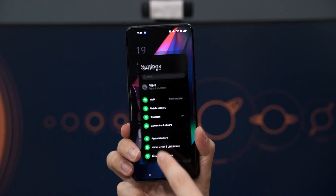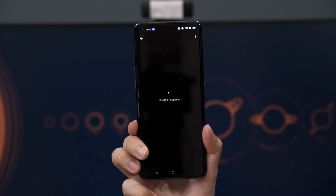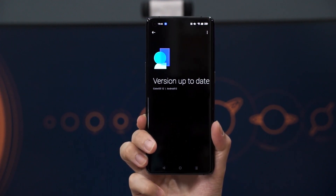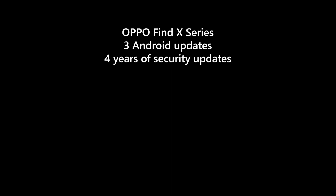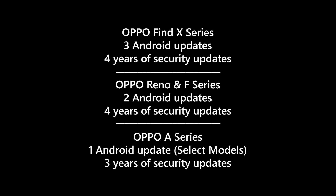All in all, that's a quick look at what Oppo has to offer with ColorOS 12. It's pretty similar to ColorOS 11 with a few changes here and there and a few more features sprinkled on top — nothing really major. Oppo also promised updates for their current devices, though it's somewhat discriminatory: the X series gets three Android updates and four years of security updates; the Reno and F series get two Android updates with four years of security updates; and the A series gets only one Android update for selected models with three years of security updates.